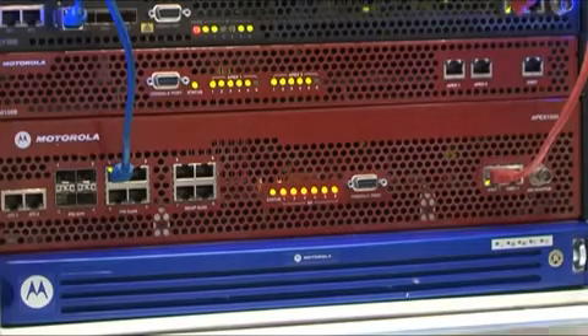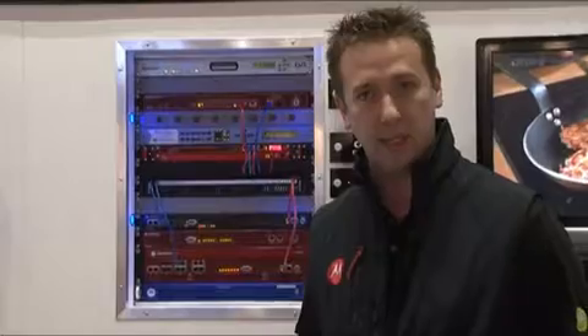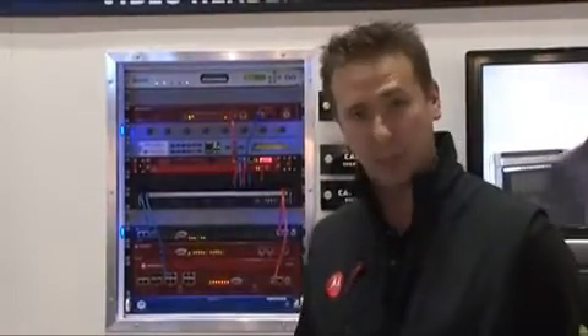Next, we have Motorola's Apex family of products, our DBBC edge-QAM devices, very high-density, fully redundant edge-QAM processing for cable operators.